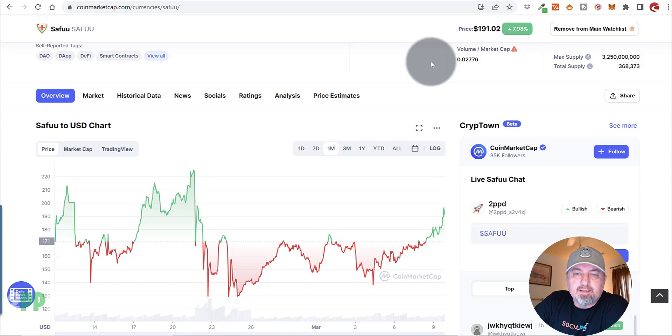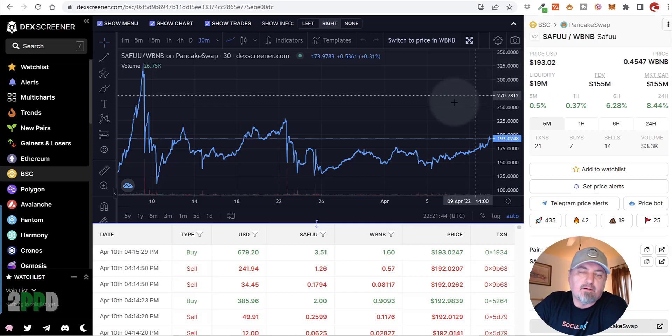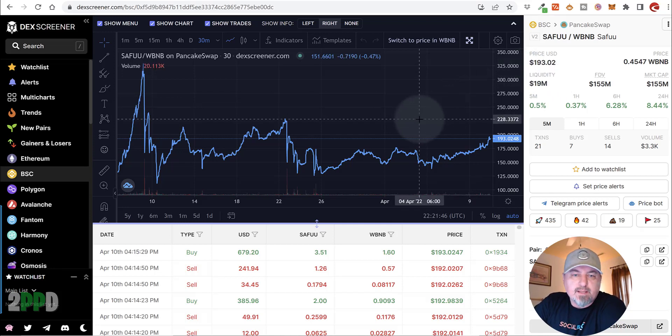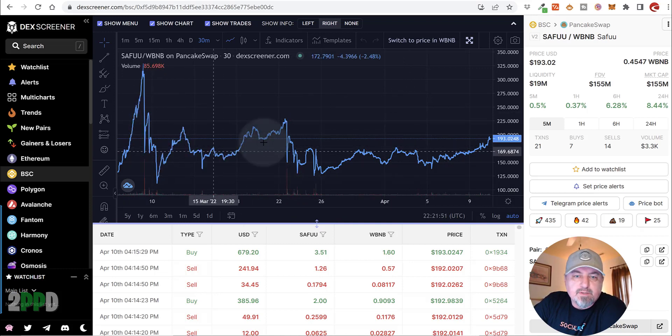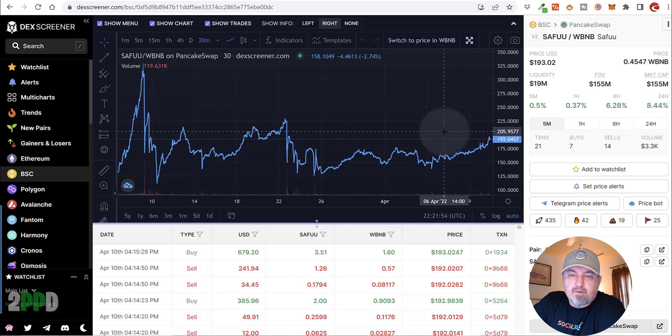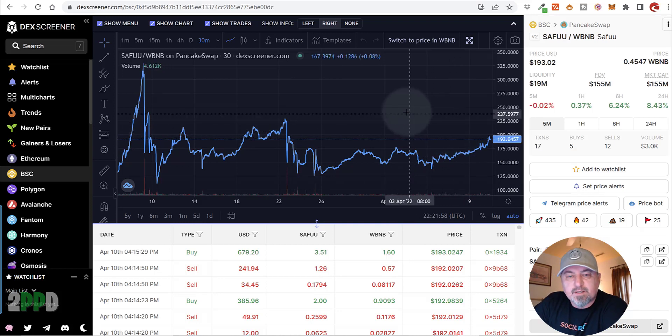We can also take a look at this on Dex Screener. You can see that they have $19 million in liquidity, which is great because that means we can actually sell these tokens and get our money out. If you look at the price, it's relatively stable — it's in a sideways market, so it seems to be holding pretty strong. Of course, we don't know what the future holds, but it's definitely something you want to look at.